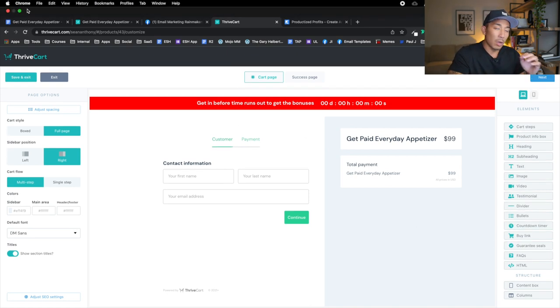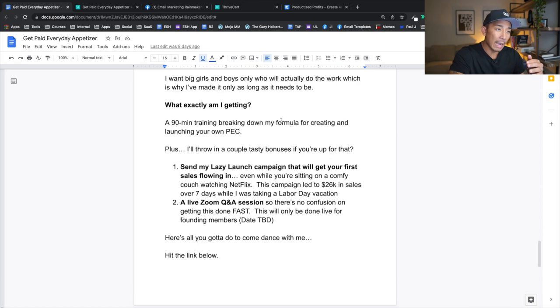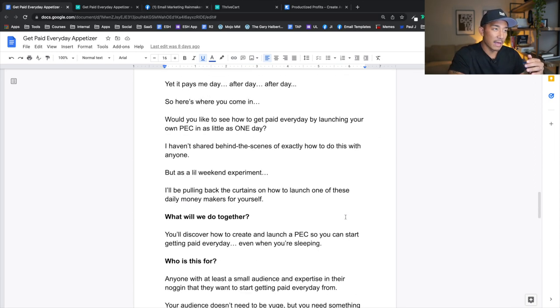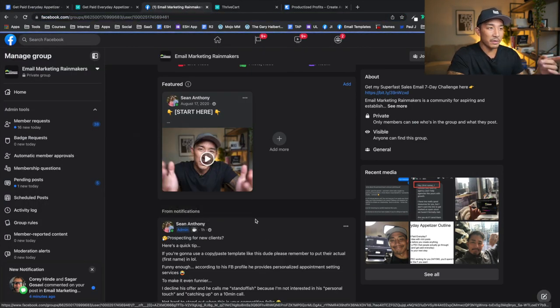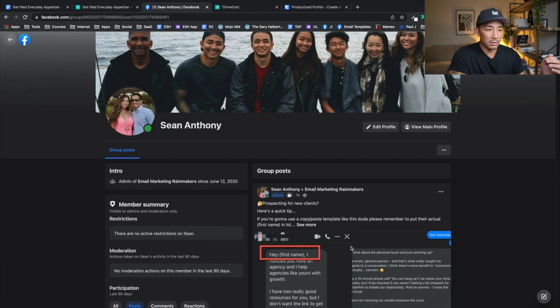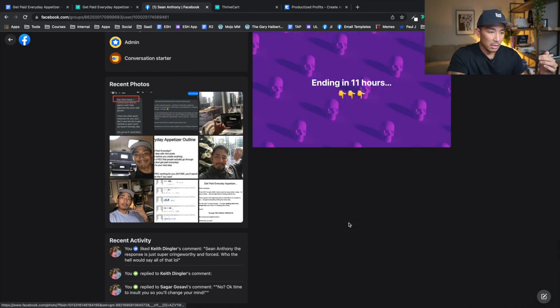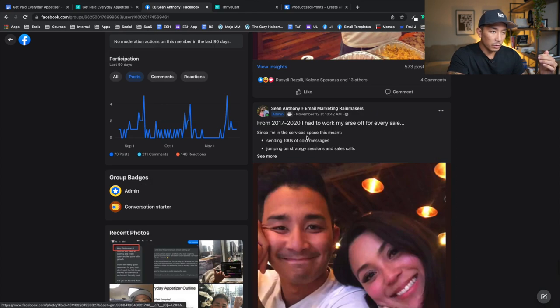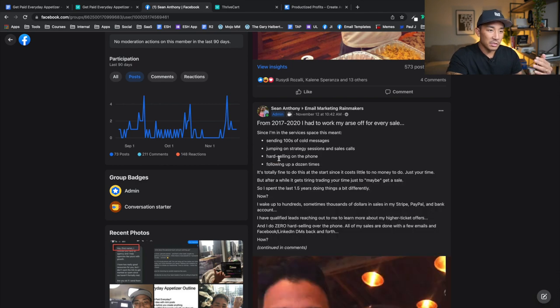I got the idea on a Thursday flight back from Hawaii to Seattle, and I wrote up the sales page. I posted my first sales post in my Facebook group that day. If you're not in my Facebook group, you should definitely be in there if you want to learn more about email marketing and digital products — just go to emailrainmaker.com. The first post I made to start selling this was on November 12th, which was actually Friday. So I was on the flight Thursday, wrote the sales page, and launched this on Friday.